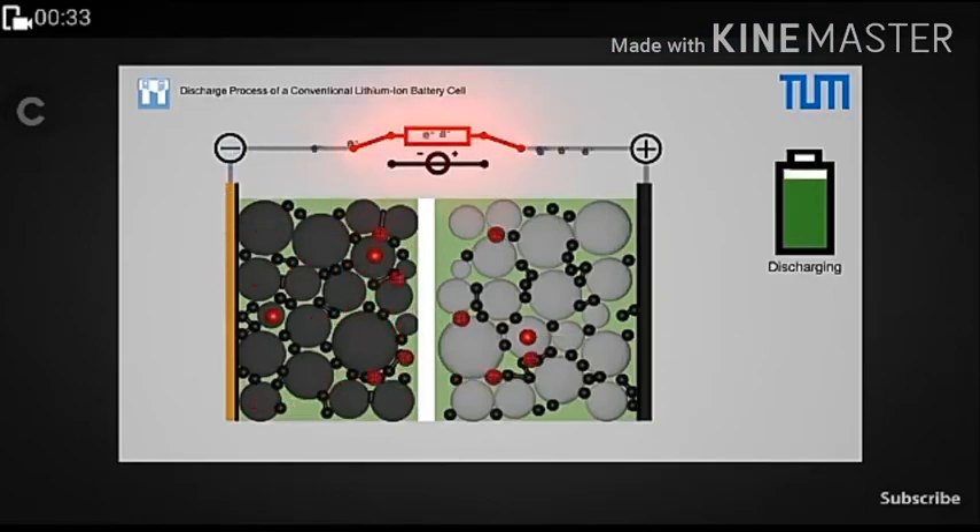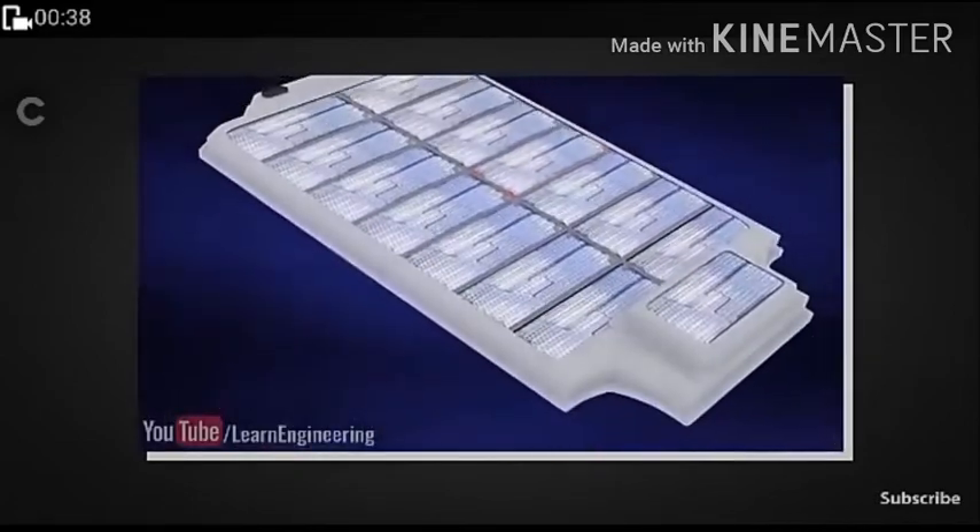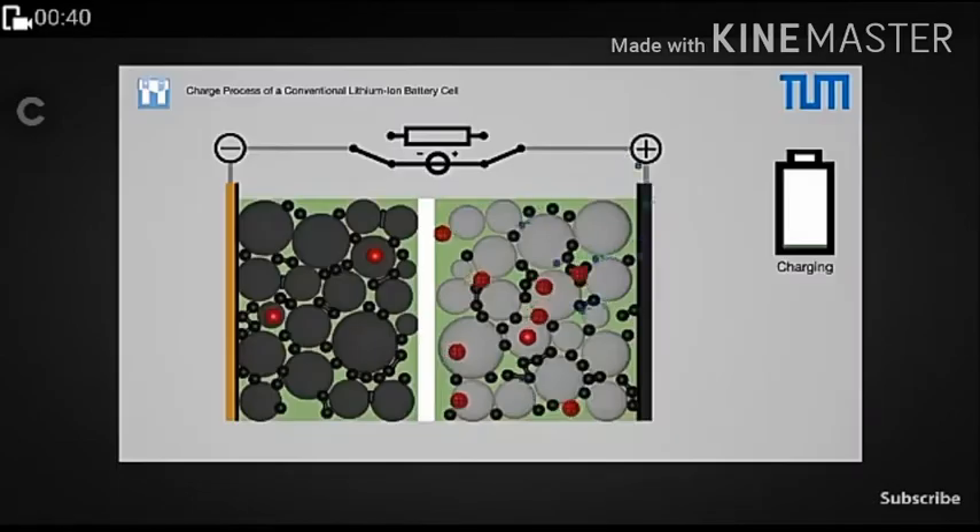During discharge, electrons move to the positive side. There are 7,000 cells in a Tesla battery pack. During charging, the electrons move to the negative side.